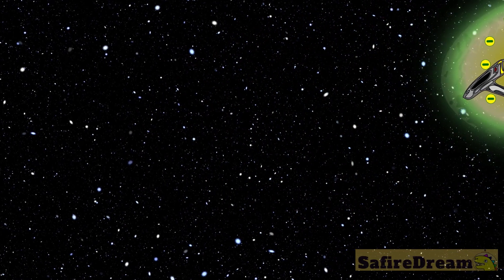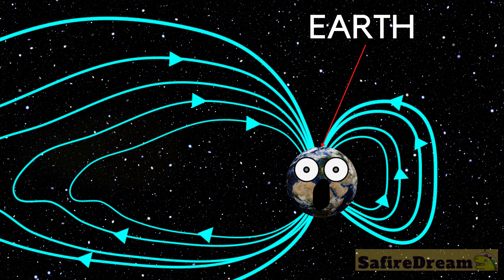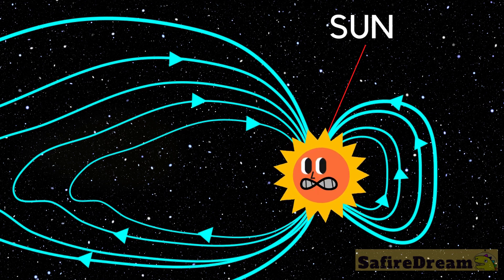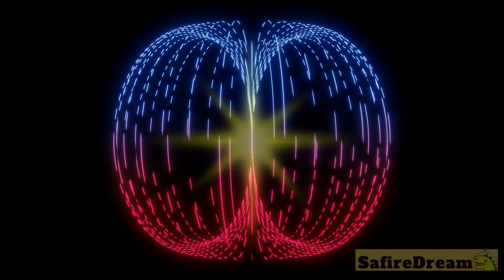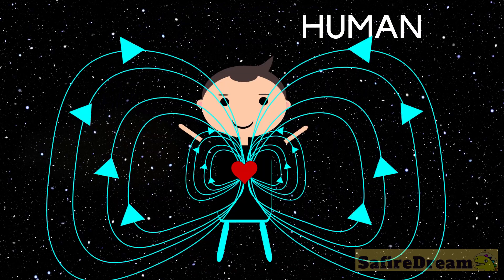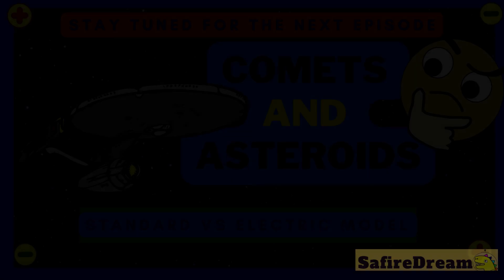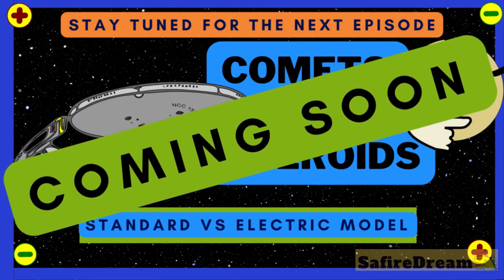Food for thought! This is the magnetic field of a comet. This is the magnetic field of Earth. This is the magnetic field of the sun. The whole solar system travels hidden within the sun's plasma sheath. And this is what the universe is thought to look like. And this is the magnetic field of a human. Comets and asteroids coming soon!